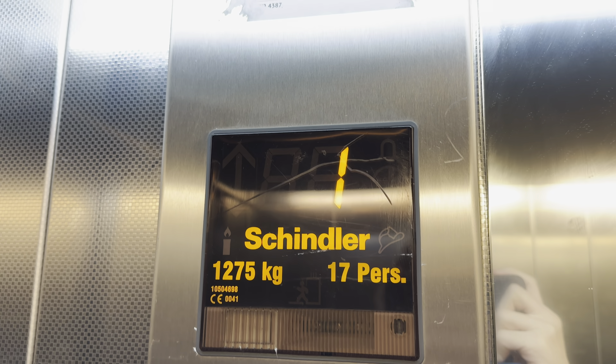This is one of the lifts at Birmingham Airport in Birmingham. It's a Shinba Eurolift.